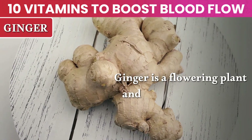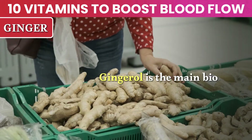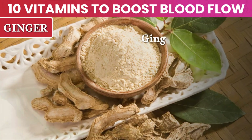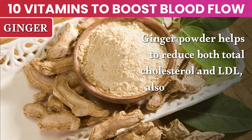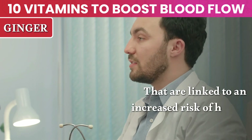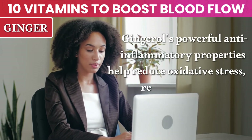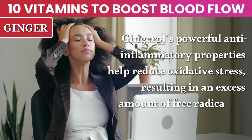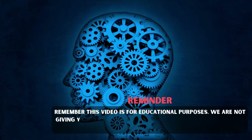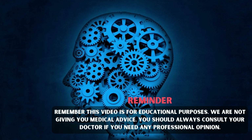Number 10: Ginger. Ginger is a flowering plant and among the healthiest and most delicious spices on the planet. Gingerol is the main bioactive compound in ginger and is responsible for its medicinal properties. Ginger powder helps to reduce both total cholesterol and LDL — also known as bad cholesterol — levels in the body that are linked to an increased risk of health problems. Gingerol's powerful anti-inflammatory properties help reduce oxidative stress resulting from an excess of free radicals in the body. Note: this video is for educational purposes only and is not medical advice — always consult your doctor for professional opinion.